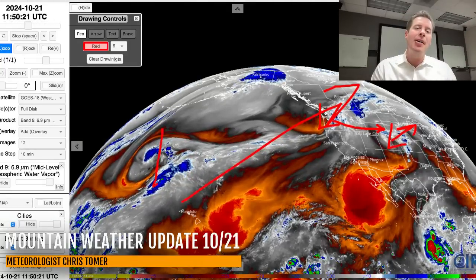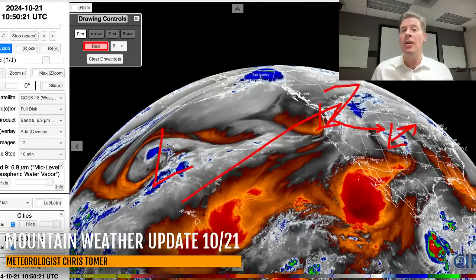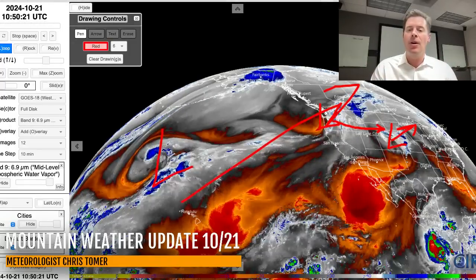And then the main pattern and the main low will wait until after October 27th, 28th, 29th, 30th — Halloween. The first week of November looks active for the Intermountain West. So something to look forward to right there.